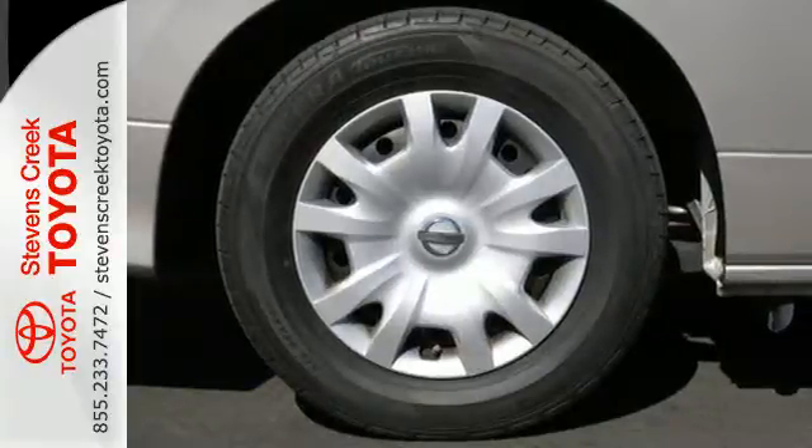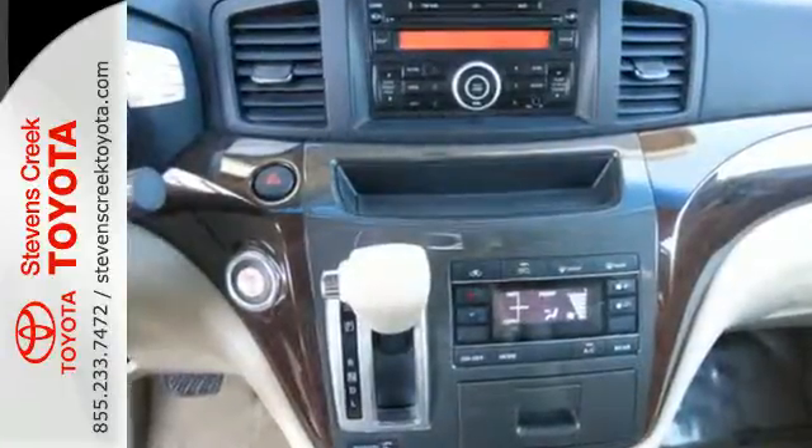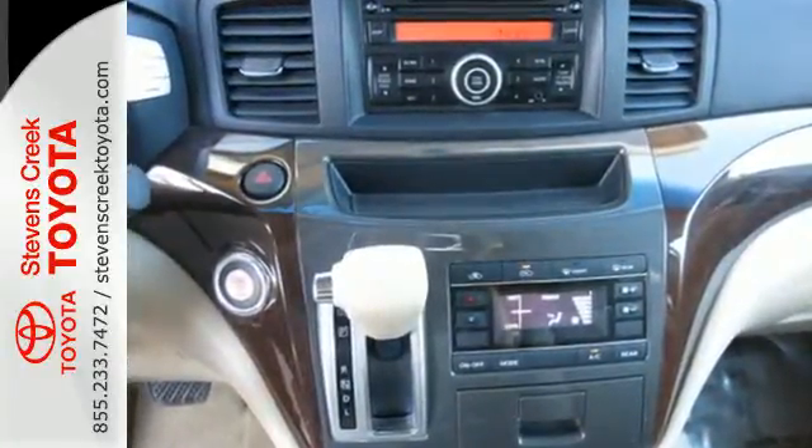it comes with a long list of family-friendly amenities, such as 7-passenger seating, steering wheel cruise controls, and a CD changer.